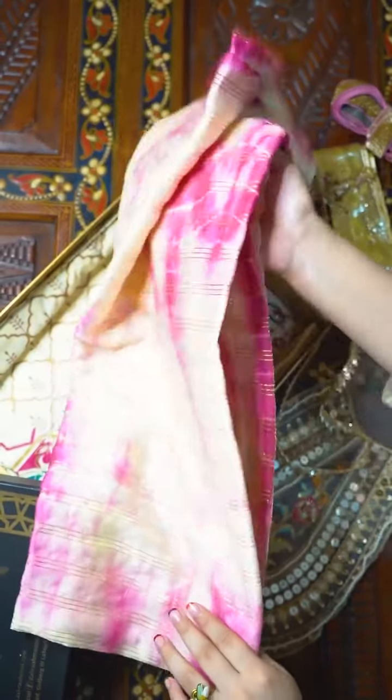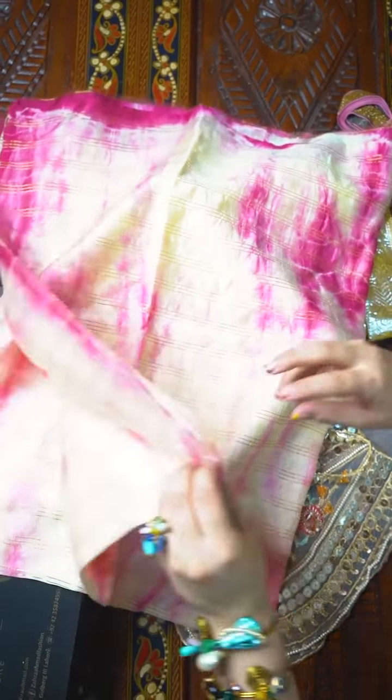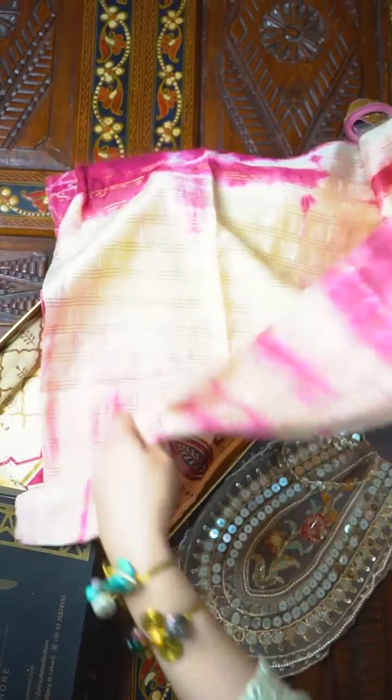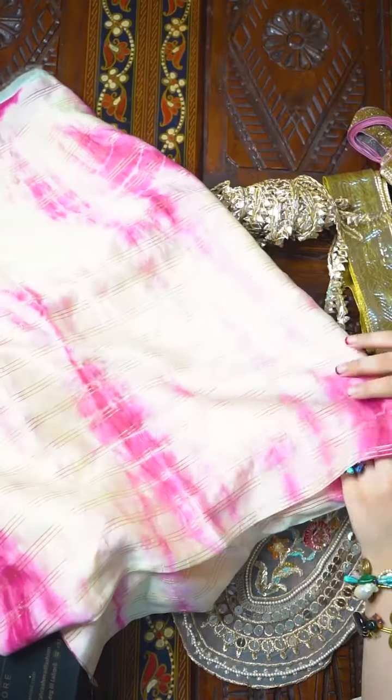This dress is a tie-and-dye dress and it has also got these really pretty gold lines over it. Tie and dye is in fashion and we've tried incorporating it into this collection in a very desi way.